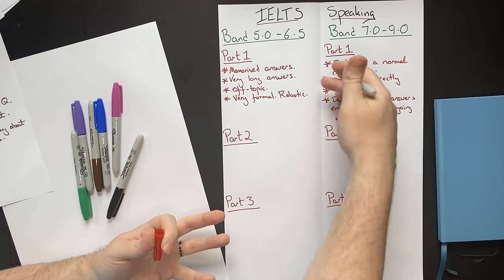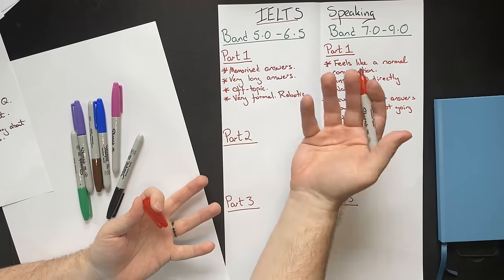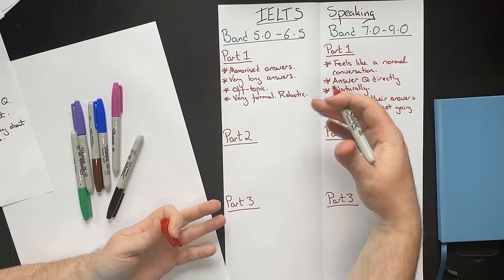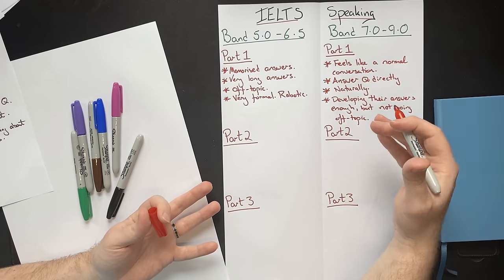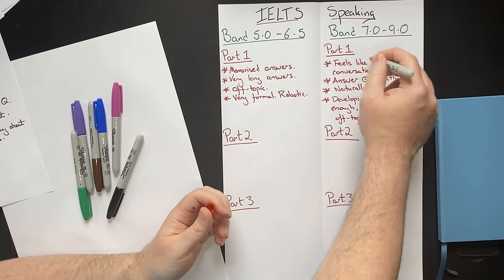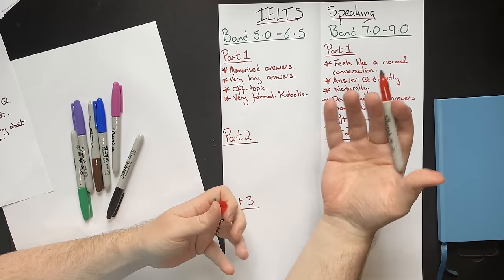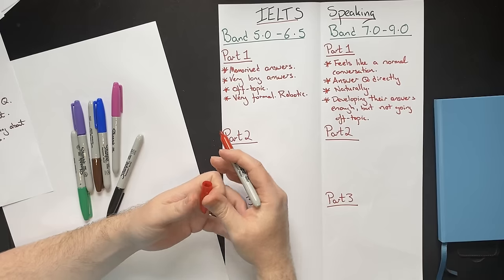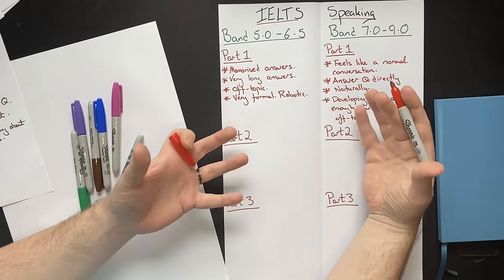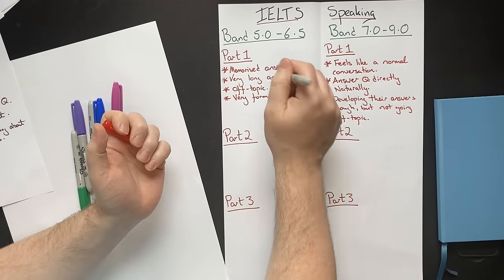Generally, they don't give very long, long-winded answers. Many students think the longer their answer, the higher their score — not necessarily. These students don't really think about length or development at all. They just think about whether they have adequately answered the question. Band 7, 8, and 9 students in part one will generally answer the question directly and then add a little bit more detail — an explanation, an example, some further detail. They give the examiner enough information to judge their pronunciation, fluency, grammar, and vocabulary, but they don't give memorized, very long answers.